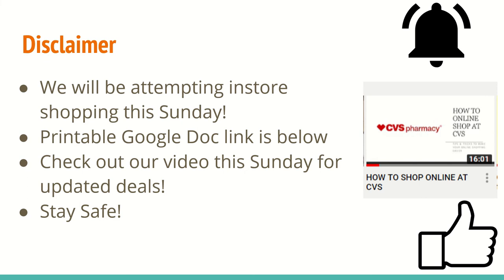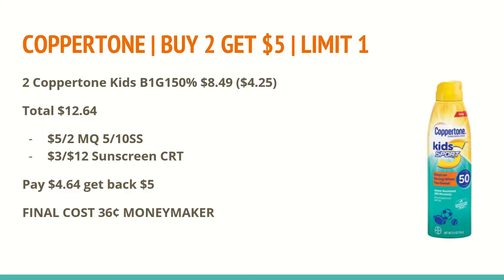As always, the printable Google Doc link is in the description box below. And if you are going out, make sure you're staying safe. There's not a lot of deals this week, but I was able to come up with a few of them. We will not be receiving coupon inserts on Sunday, so if you are planning to take a break at any point, this weekend might be the best weekend to do so. But if you have any expiring extra care books, here are some great deals.